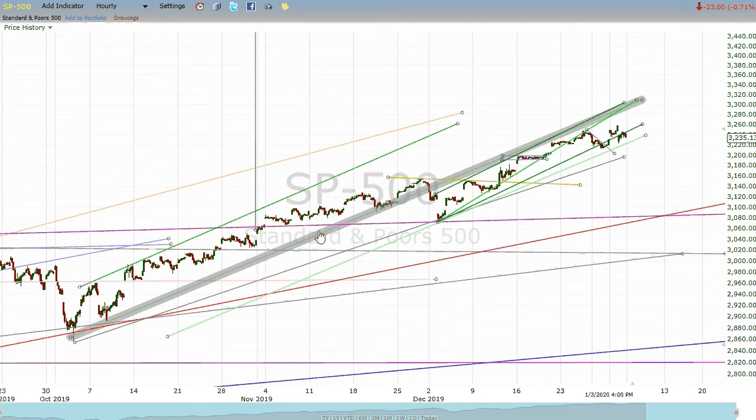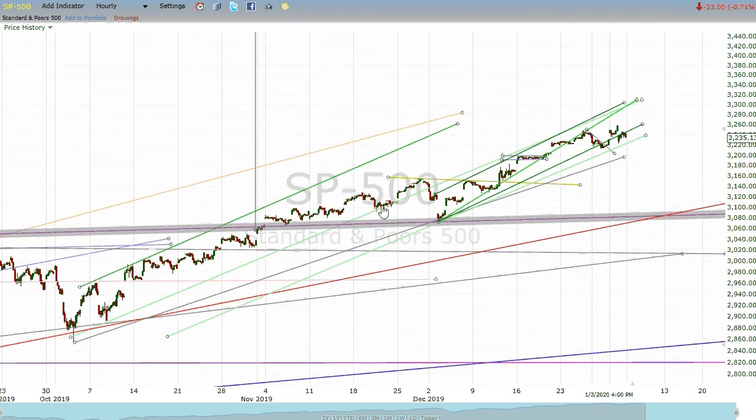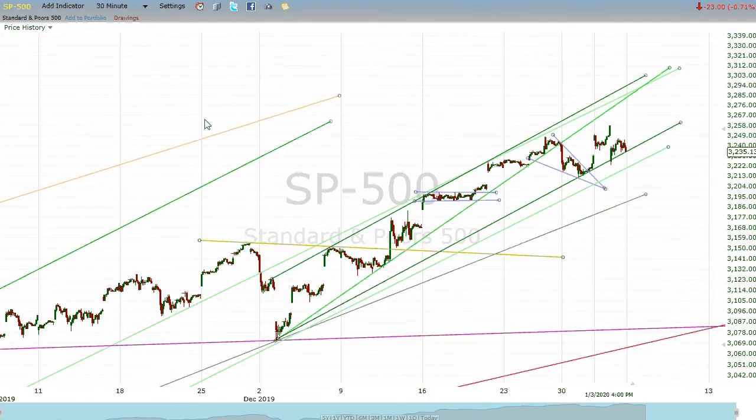That line was drawn as a parallel to this line right here. Remember how sometimes we talk about how the markets would just kind of change lanes — still keep the general direction of the road but slide right and then continue on up. That's what that is. I thought it was maybe a little bit more trustworthy than that. We'll see.